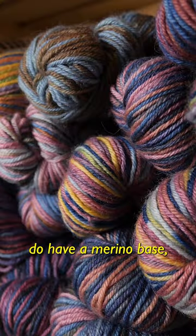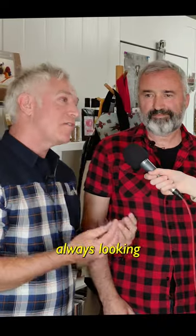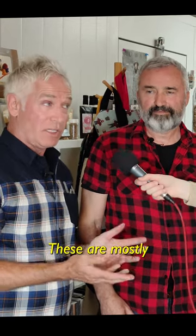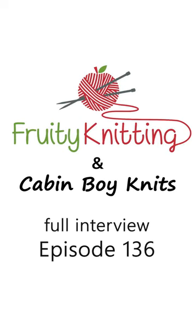All of these blends do have a merino base, but people are always looking for softness. We source a lot of rare breeds — these are mostly rare breeds — but the softness and the luster to them, it's not just the merino world. There's a whole world of sheep out there.